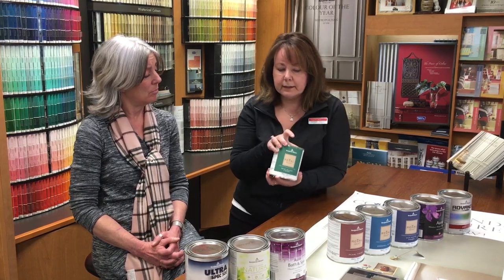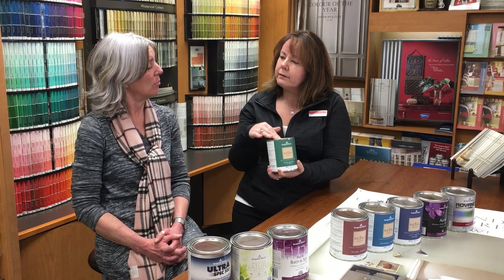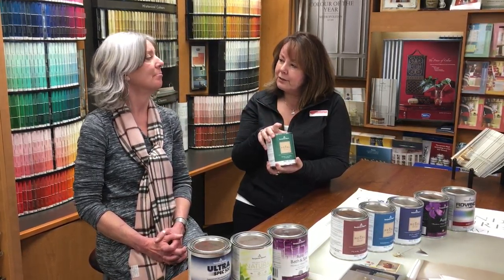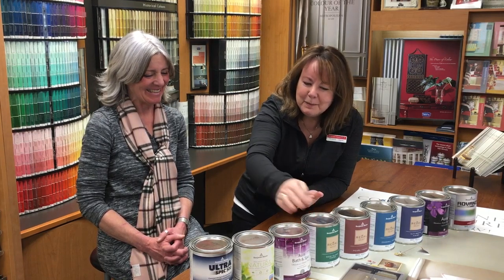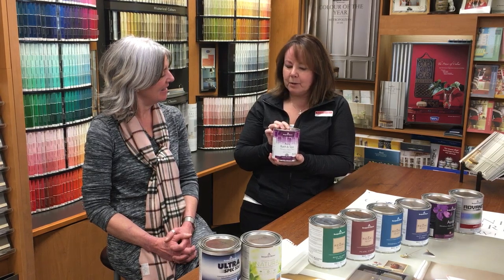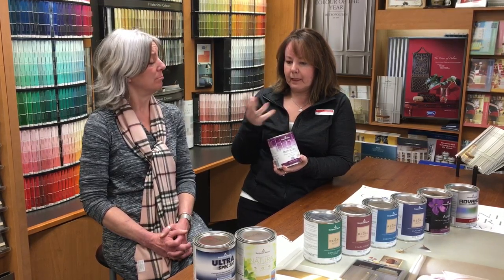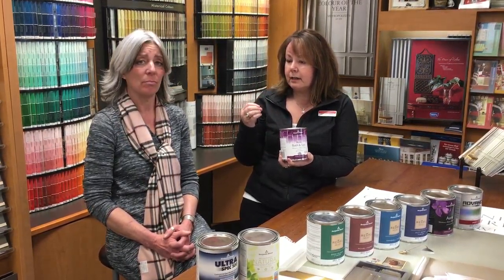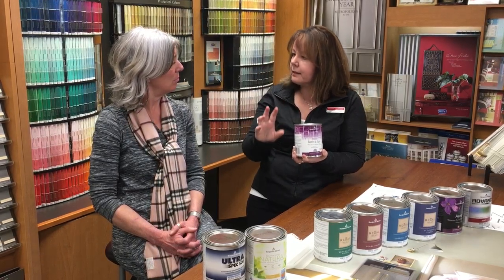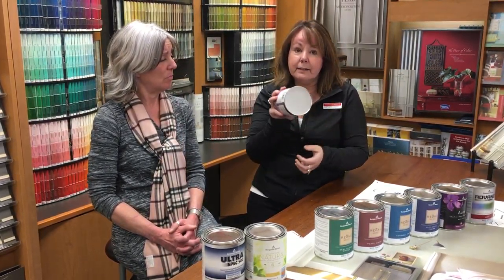We also have the Regal Semi-Gloss, which is great for your trim and doors — though I wouldn't probably recommend it for your walls unless you like shiny walls. Going back to a flat finish, Benjamin Moore also has Aura Bath and Spa. This is a completely flat finish made to stop watermarks in your bathroom. It's washable and stands up to the heat and humidity of a hot shower. It's fantastic in the bathroom.